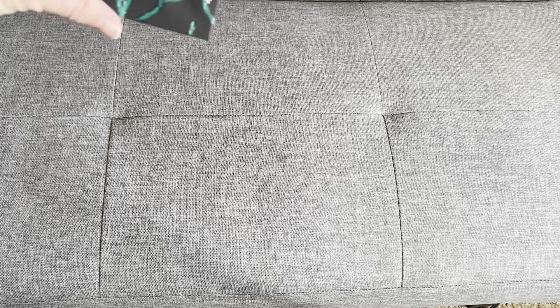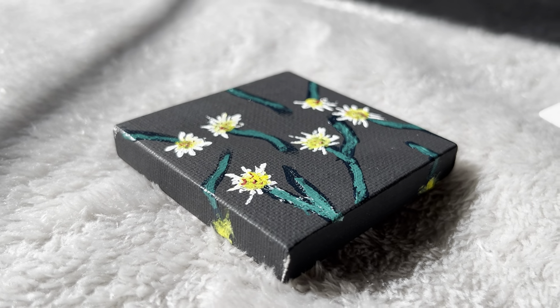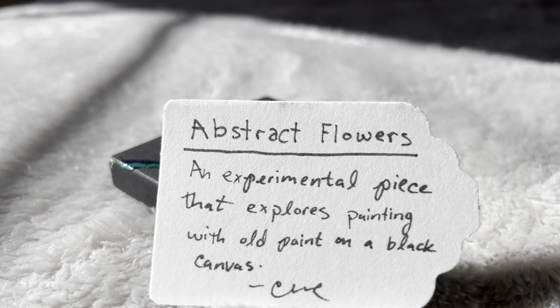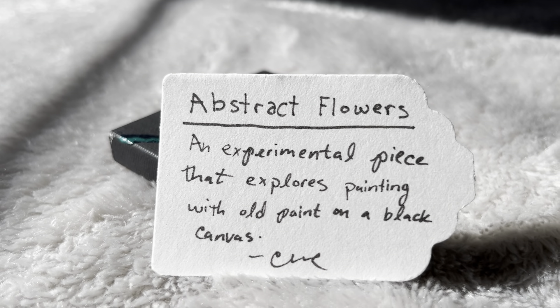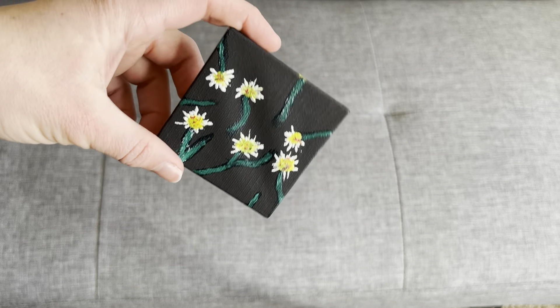Today I'm going to make a couple pieces of miniature art that I can take to the Free Little Art Gallery, and hopefully get a piece of art there as well. Here's my first piece of art — not great, to be honest. Here is a little thing I'm going to put with it and it says: 'Abstract Flowers — an experimental piece that explores painting with old paint on a black canvas.'